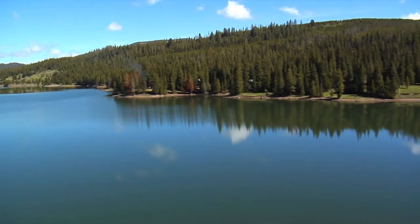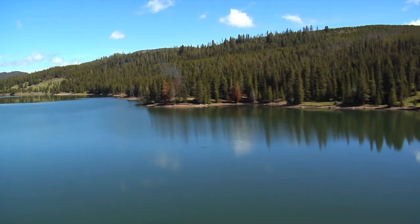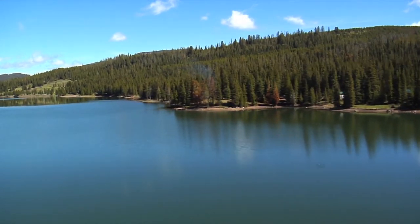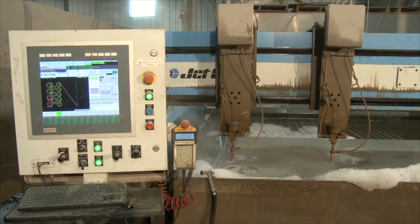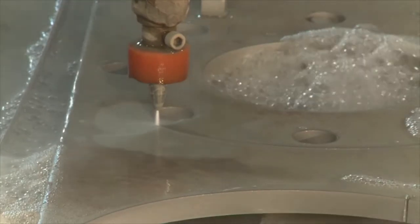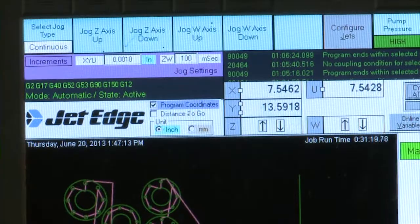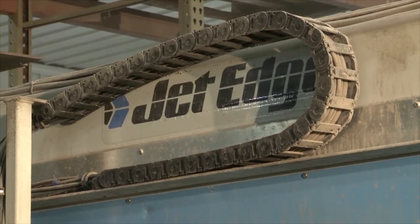Located in the heart of Minnesota's picturesque Northwoods, it was only natural that sustainability be at the core of Precision WaterJet Concepts' business plan. I think we all need to do what's environmentally correct, and water jetting is a clean source of manufacturing. We provide a lot of aluminum cutting, steel cutting, stainless steel cutting, and JetEdge was very easy to work with. They were friendly and able to provide the services that we were looking for.